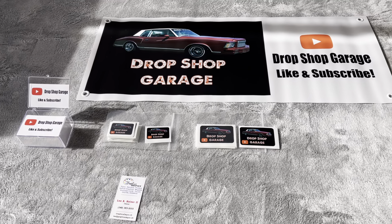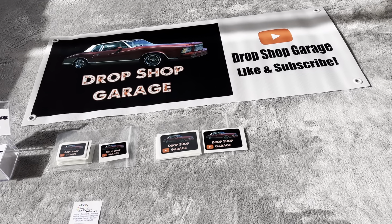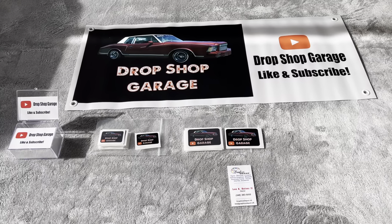So now I have all of the merch here. I hope you guys like this video. Please like and subscribe, and I will catch you guys on the next one.